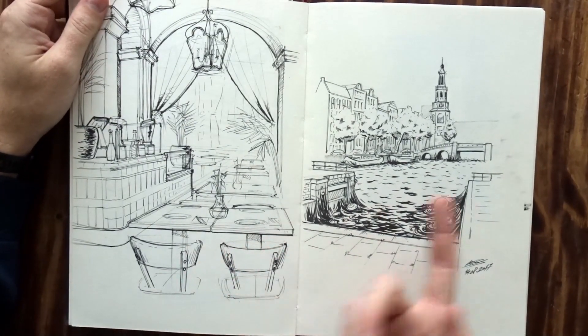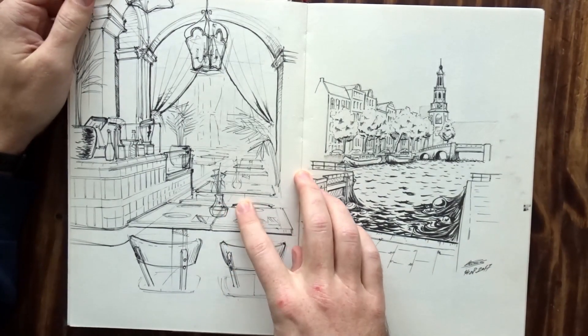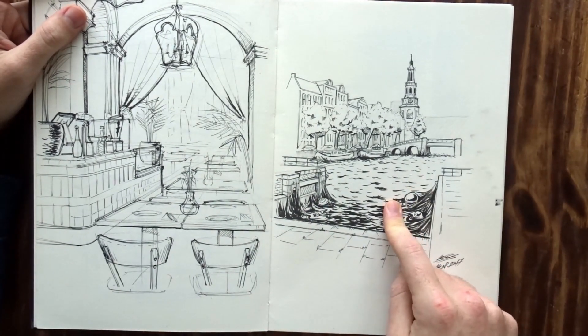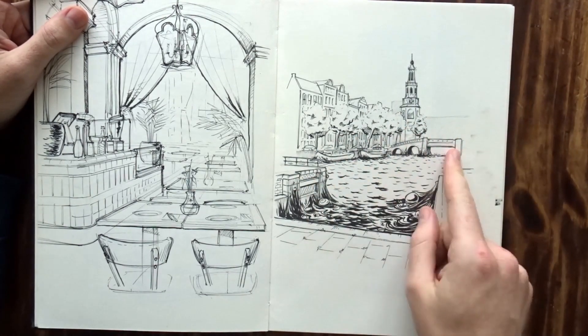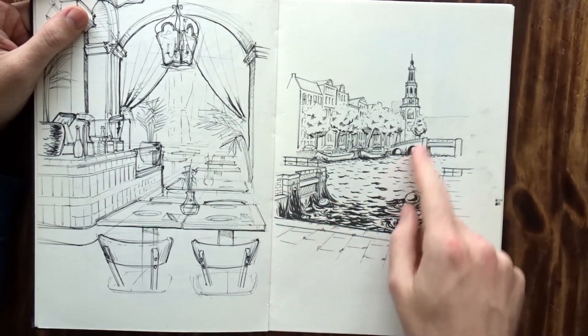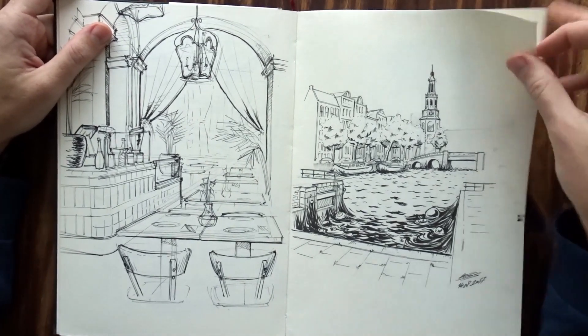Sometimes I jump back and forth in these sketchbooks. I'm pretty sure this was a restaurant in Budapest when I visited with some friends, and this is Amsterdam. And then because it's not enough to just draw Amsterdam, I needed to do sci-fi horror — so we have this sort of black sludge coming out. I don't know what I was thinking, but I thought it was fun.